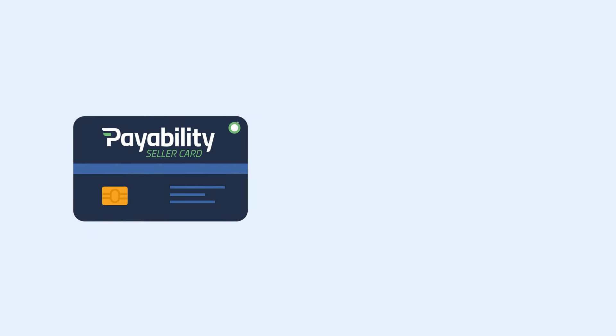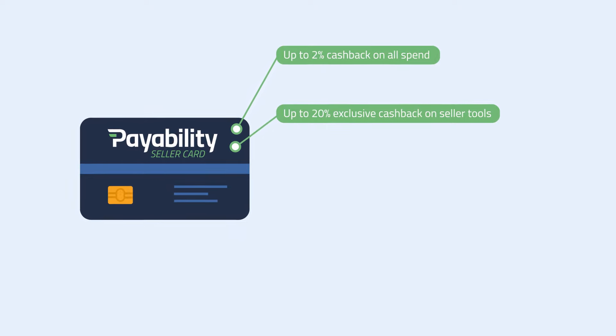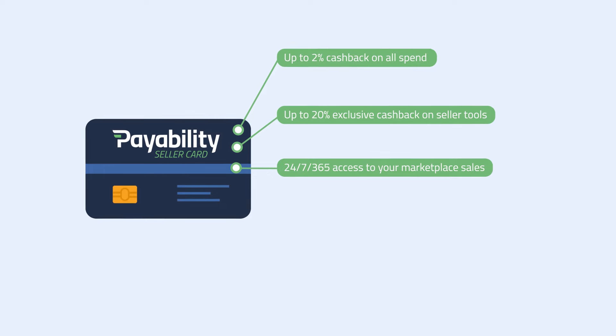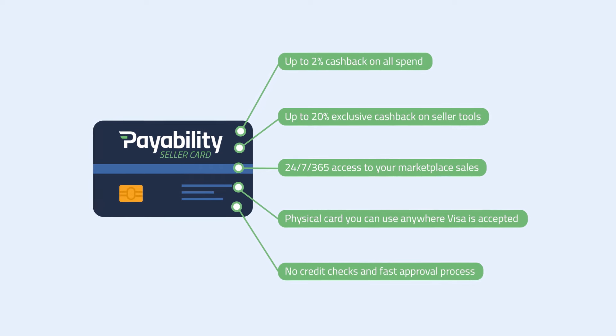The Payability Seller Card: up to 2% cash back on all spend; up to 20% exclusive cash back on seller tools; 24-7, 365 access to your marketplace sales; physical card you can use anywhere Visa is accepted; no credit checks and fast approval process.